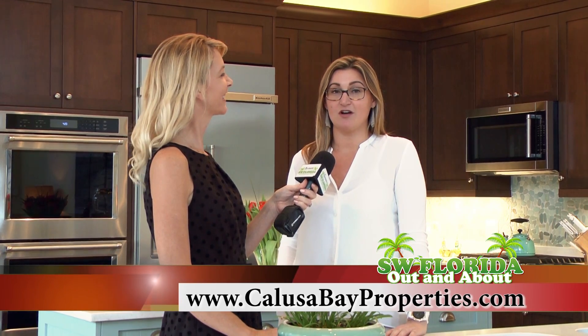How can we take a tour of this home? If you're interested in this listing or any of my other listings, I'm always easy to reach. You can reach me on my cell at 239-287-0777 or on the web at colusabayproperties.com.